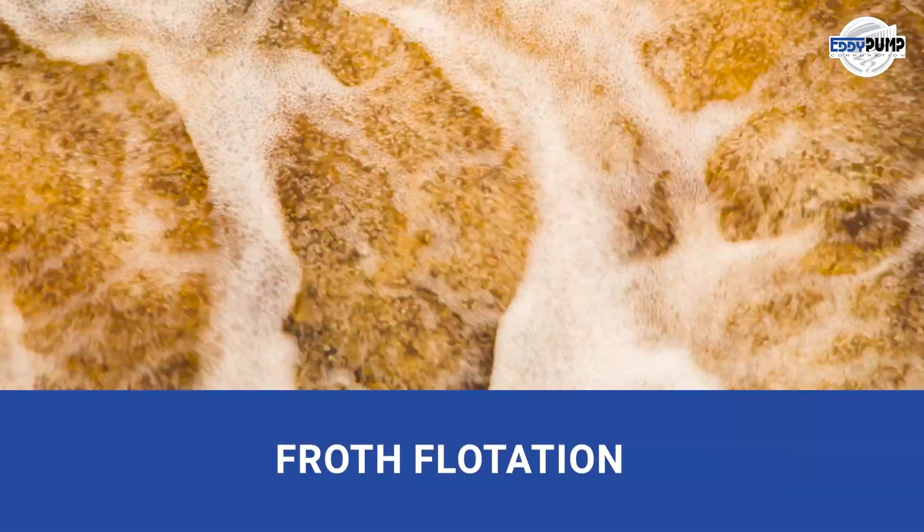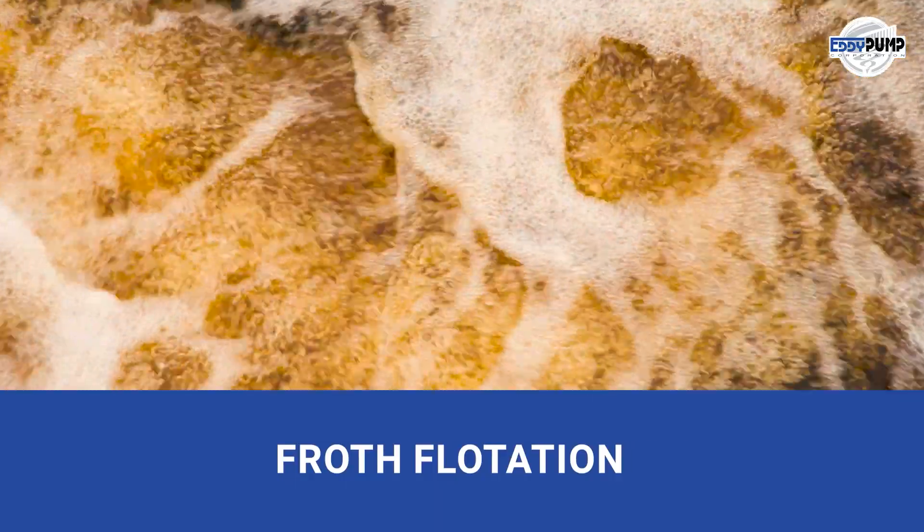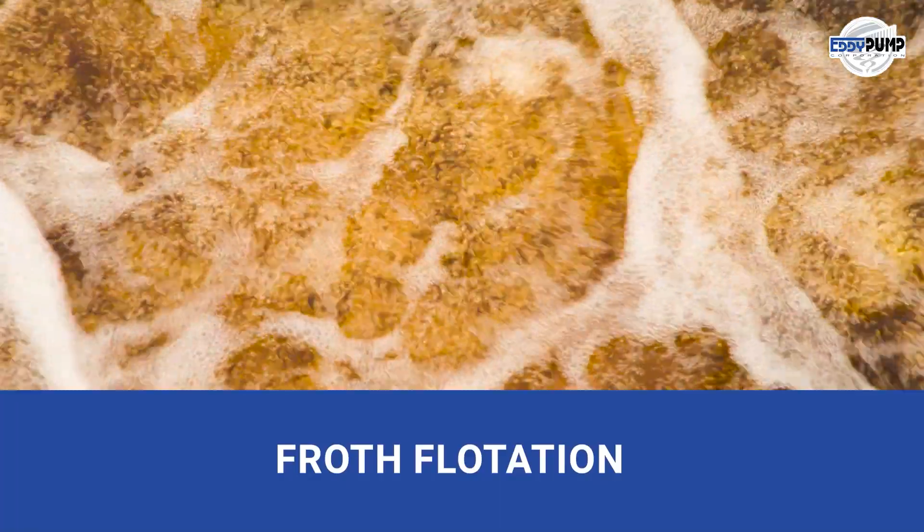Froth flotation is the key to separating silver from gangue. Our submersible pumps handle frothy slurries effectively, maximizing silver recovery.